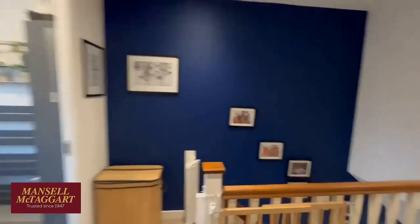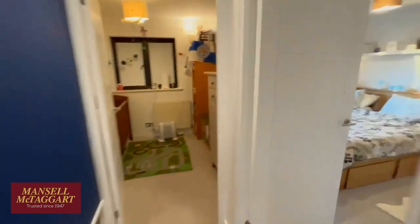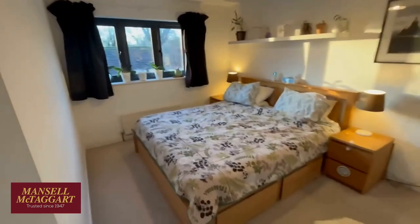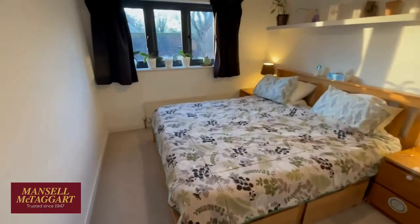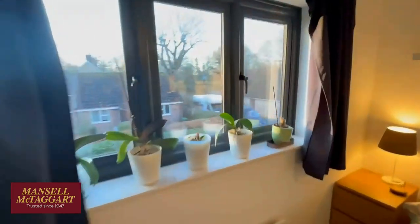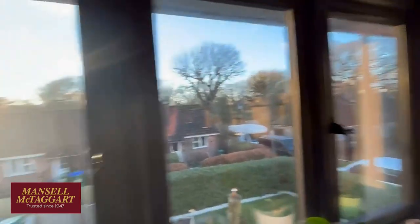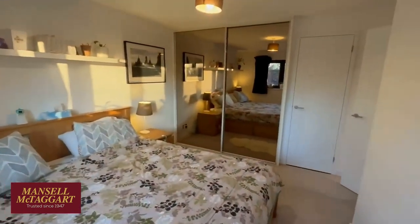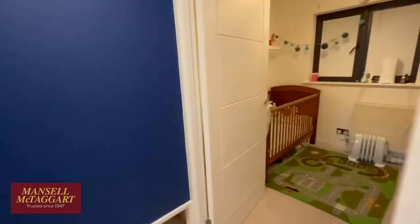I hope you don't mind the detail in these videos — we do try and give you a really good impression before you even come here. The big bedroom has a large super-king bed and overlooks the front — again, the windows have been replaced. You can see where I started the video, over the other side of those bungalows. There's a double wardrobe plus a single wardrobe in this room as well. Next door is the baby's room, with a handy over-stairs cupboard and a blackout blind currently over the window.